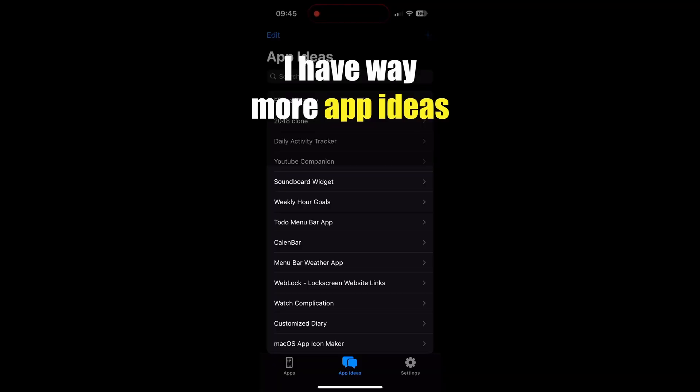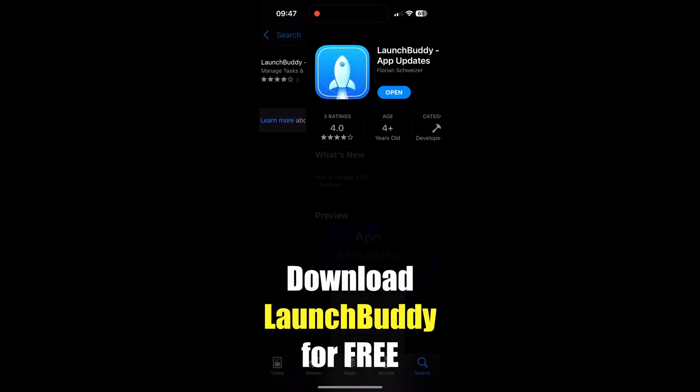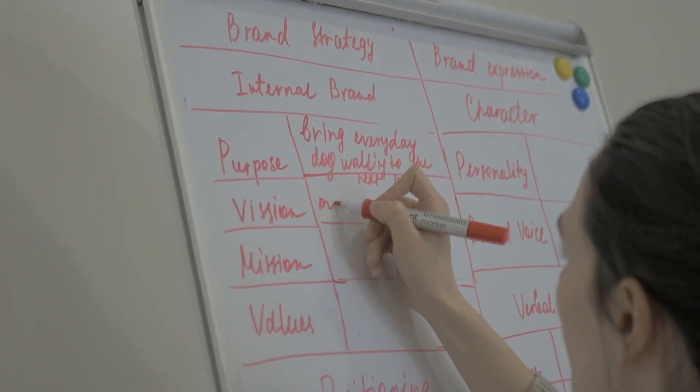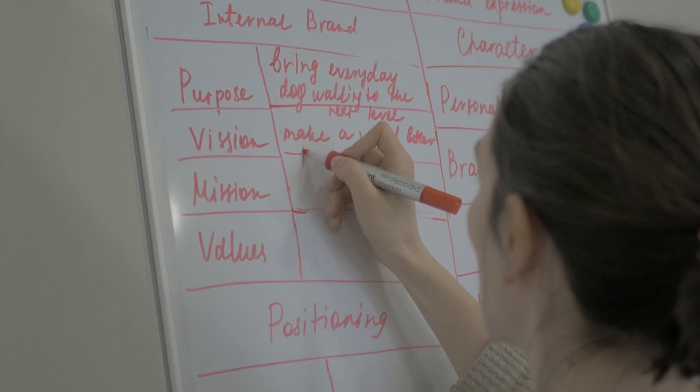The video talked about how I have way more app ideas than I could ever work on, so I built an app to keep track of those ideas and manage them once I actually start working on them — with a clear call to action to download LaunchBuddy and a hook about my struggles while developing apps. I focused this first video on just a single feature of the app: app ideas.